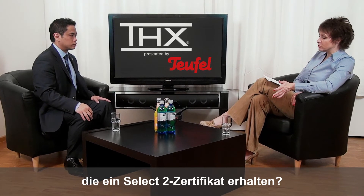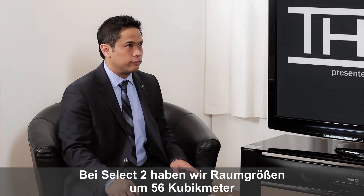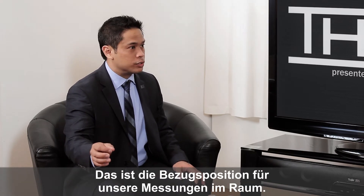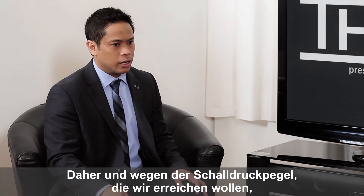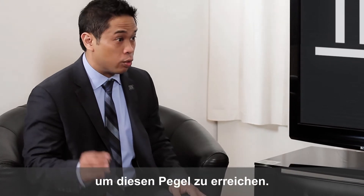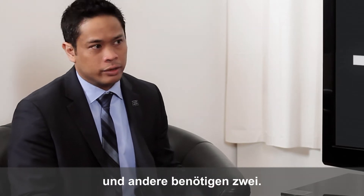Why are there surround sets with just one subwoofer that hold a SELECT 2 certificate? Aren't two subwoofers required? For SELECT 2 we're looking for a room size of 2,000 cubic feet and a listening distance of 10 feet, and that is the reference listening position that we do all our measurements at in the room. Because of that, in order to get the SPL levels that we're looking for, there are cases where you need two subwoofers to get that output level. That's why some SELECT 2 systems will only require one and others require two.